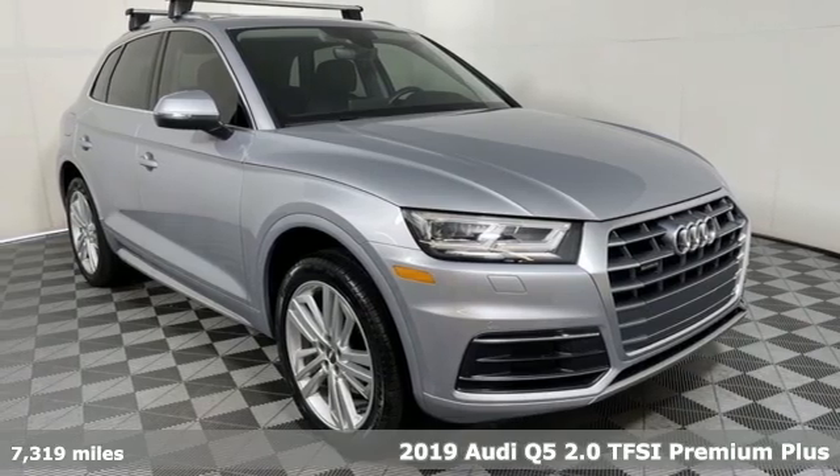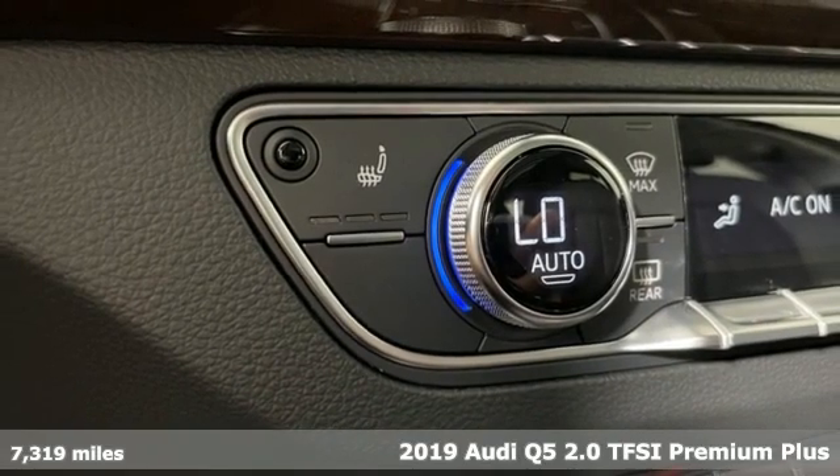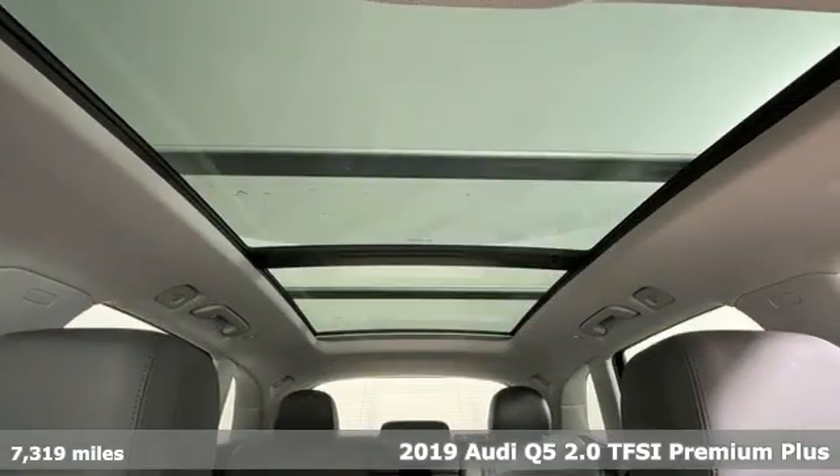It's a 2019 Audi Q5. Its sharp design makes it instantly recognizable. Its elegance and capability make it unmistakably an Audi.